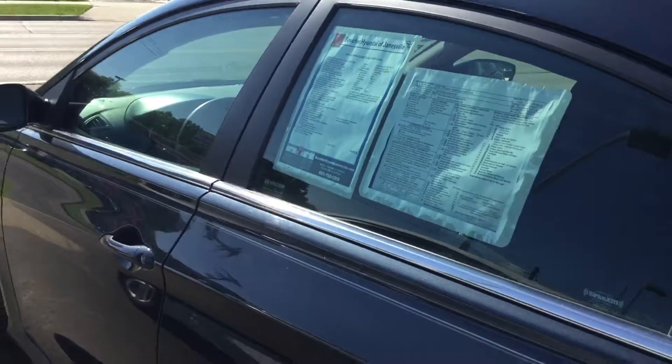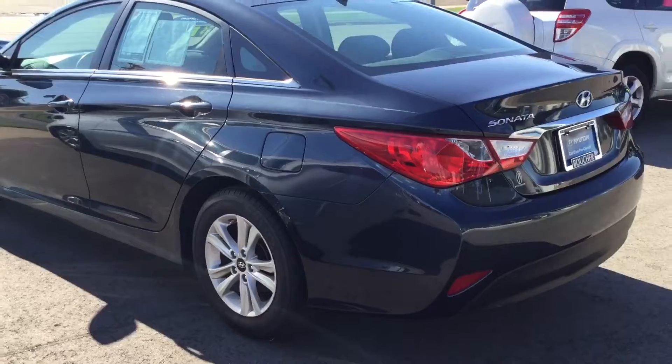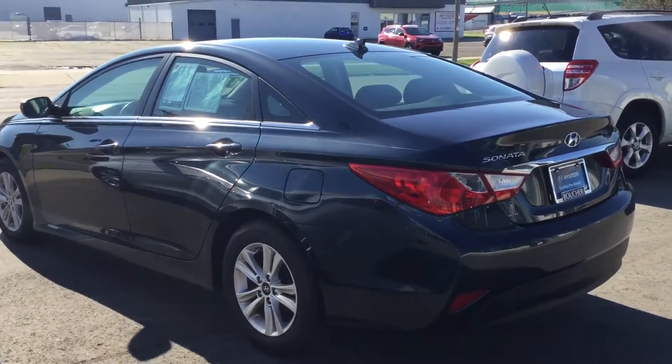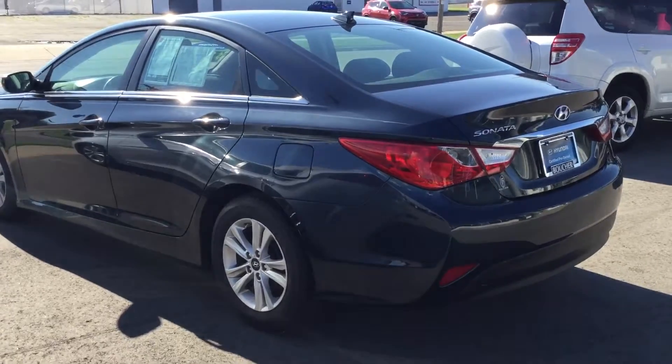And that is the 2014 Sonata GLS. Give me a call at 1-608-750-1200. Come in and see it or set up a test drive today.